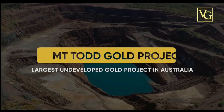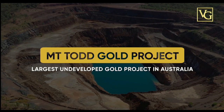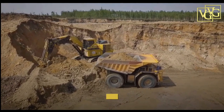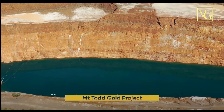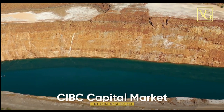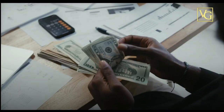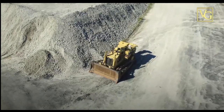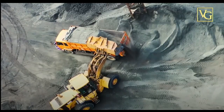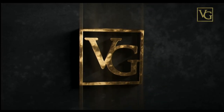Vista Gold owns and operates the largest undeveloped gold project in Australia, the Mount Todd Gold Project. Vista Gold just completed their feasibility study, resulting in a 7 million ounce gold reserve. Vista Gold has all major permits approved and trades on the NYSE American and TSX under the ticker symbol VGZ — executing a strategy to create shareholder value.